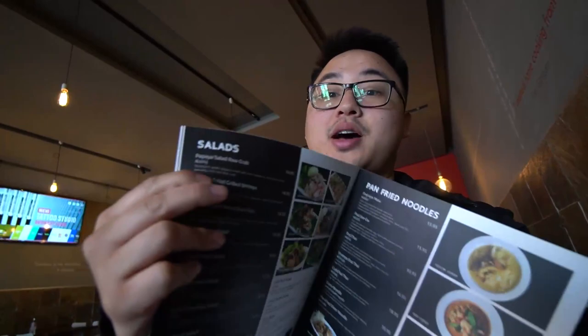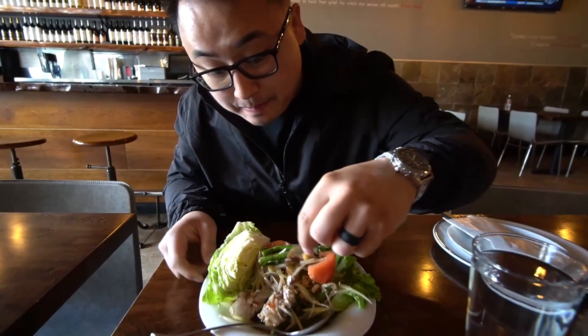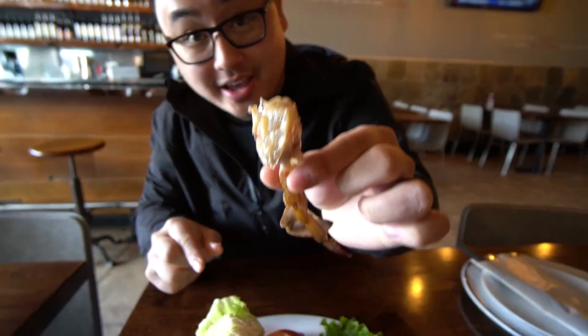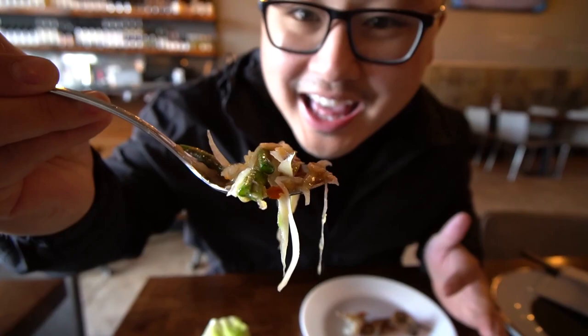We are going to be getting the raw crab and wrap — stay with us guys, this is going to be a good one. Here goes! We have here the raw crab and som tum. Wow, just look at that. I'm gonna go right into it — I'm gonna lollipop it. So clean and the texture so soft. Oh wow. Let's go into the som tum right here. You can just tell by the papaya salad — look at the liquid, it's like thick. Nice and funky.